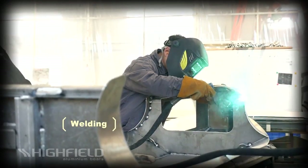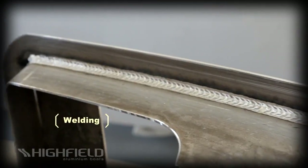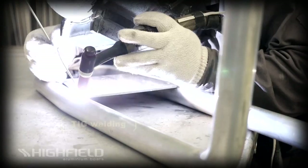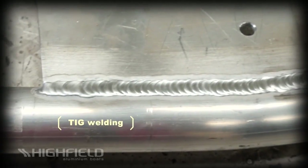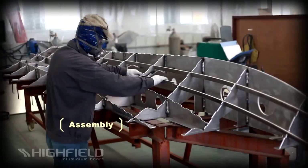Highfield is using the best welding machines and the best welders in the business to complete the assembly of the hull. We use state-of-the-art pulse MIG welding machines to maintain heat and weld penetration control for the best weld possible. Certified for aluminum boat welding, our welding operators have been in the business for years and take pride in being some of the best.